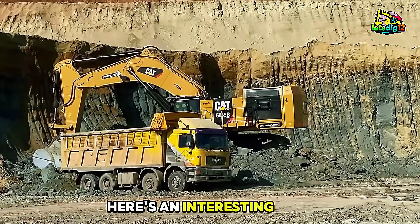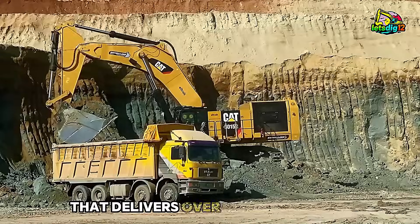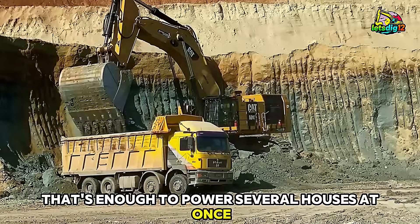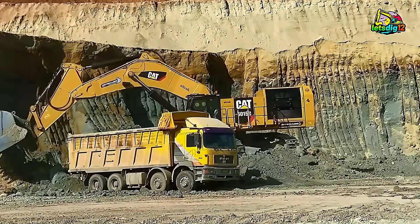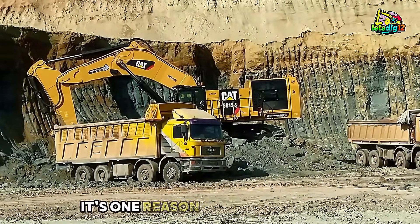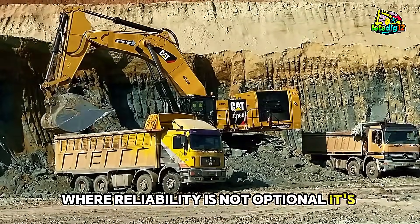Here's an interesting fact: the 6015B is powered by a CAT C27 A-Cert engine that delivers over 830 horsepower. That's enough to power several houses at once, and it's built to run continuously under extreme conditions. From scorching heat to freezing temperatures, the machine adapts without losing productivity. It's one reason mining companies depend on this model for remote sites, where reliability is not optional — it's mandatory.